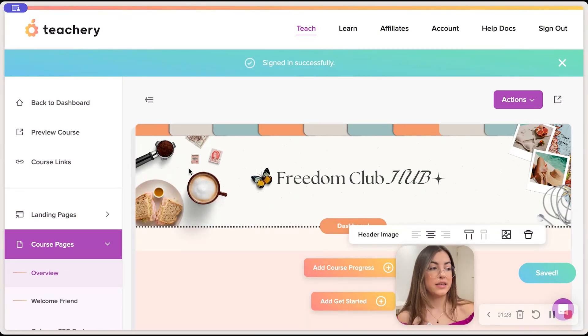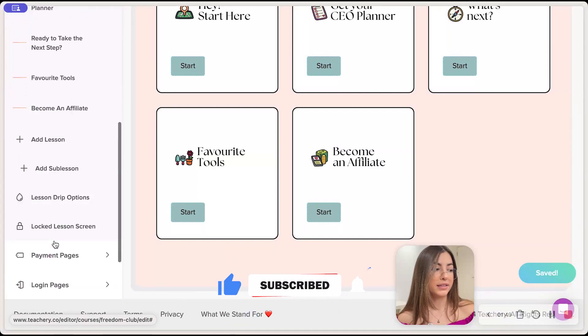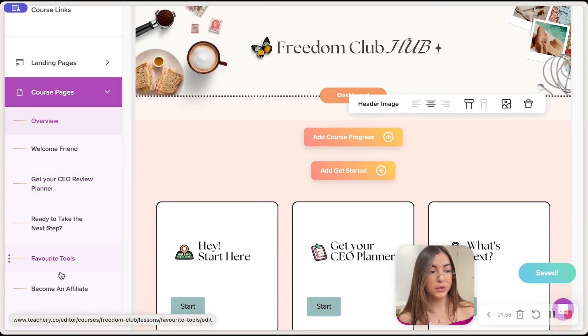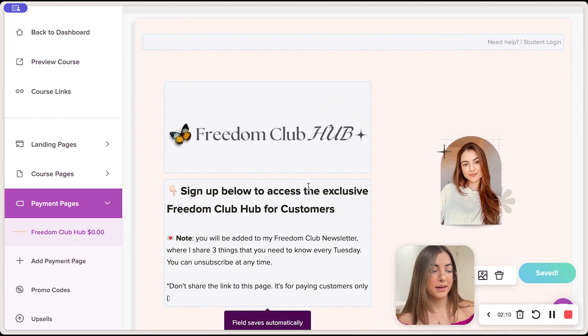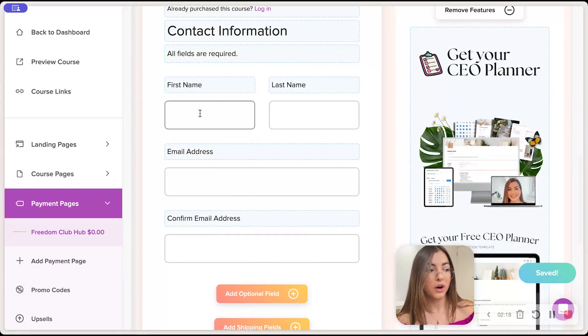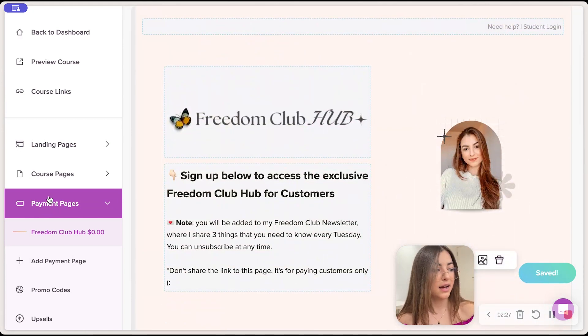If you're ready and already making sales, here are some ideas for where to host your customer hub. Teachery is the one I use — I don't pay for it anymore because I bought WAIM and have lifetime access. As you can see, this is the back end of my Teachery hub where I can add modules. I'm going to be adding an FAQ module soon. You can also create a payment page — this is how people sign up. Paying customers log in with their email and are automatically added to my email list.